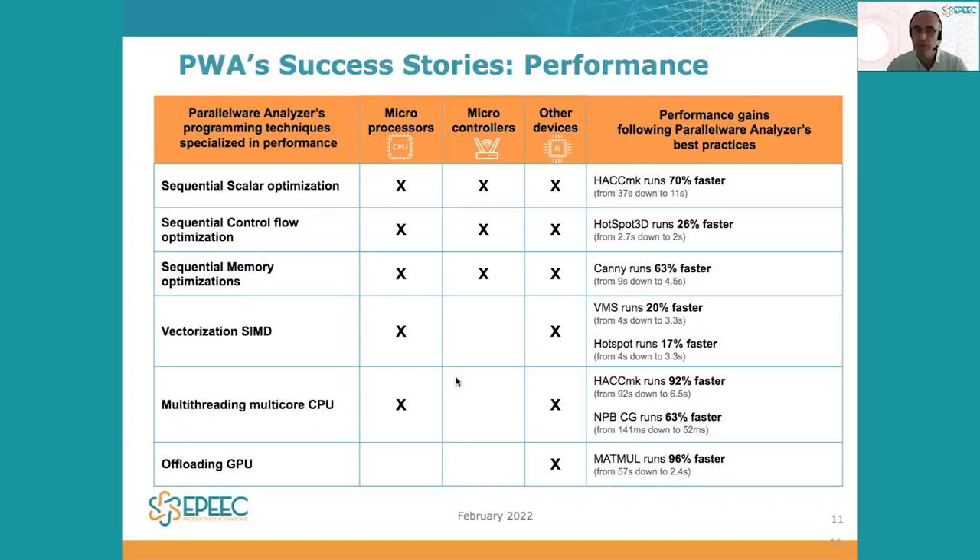multithreading and offloading. And the best of all, these six steps of the performance optimization process can be used across a variety of hardware devices, from microprocessors to microcontrollers to other devices like GPUs. Here we can see several examples of codes running from 20% faster up to more than 80 or 90% faster by using the capabilities implemented in Parallelware Analyzer and developed as part of this project.